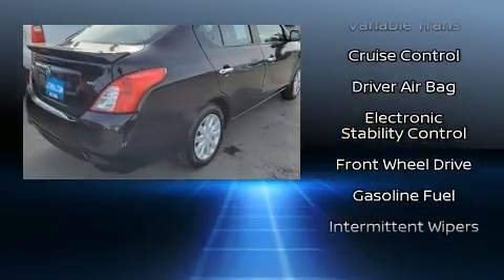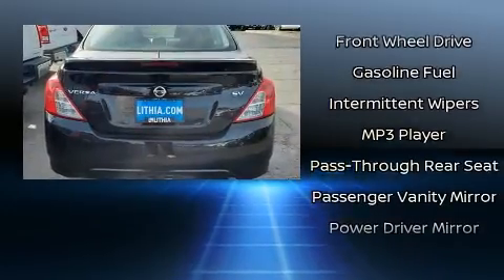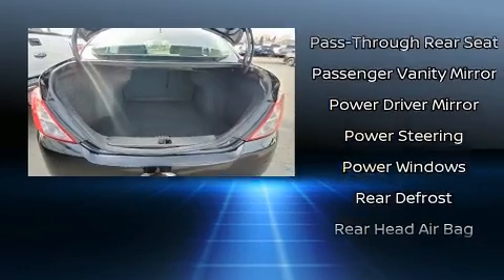Top features include a split folding rear seat, one-touch window functionality, variably intermittent wipers, and power windows.